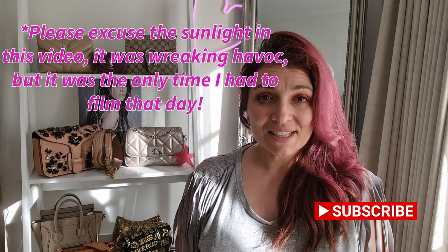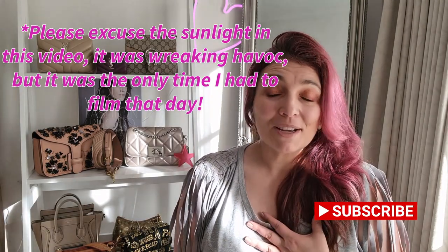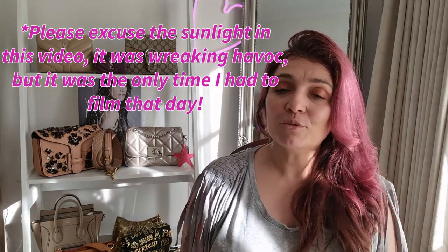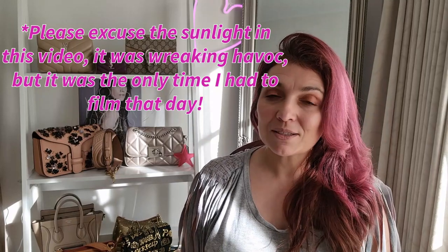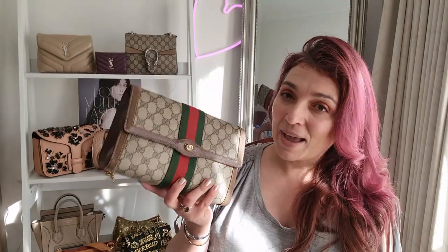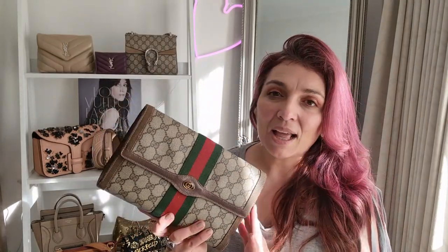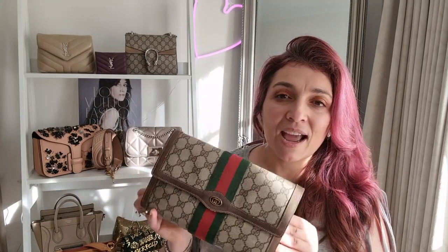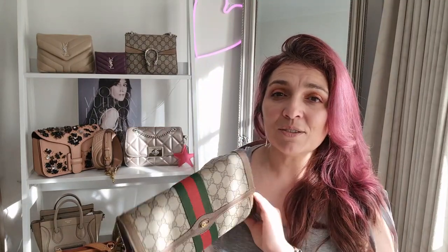Hey everybody, welcome back to my channel. My name is Tanya. If you're stopping by for the first time, welcome — I do hope you'll consider subscribing. If you're not stopping by for the first time, thank you for your support. Today's video is another update, another episode, another chapter to my collection of bag stories. I'll have the playlist linked below and above if anyone's interested.